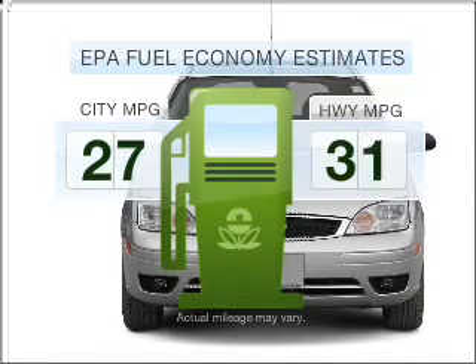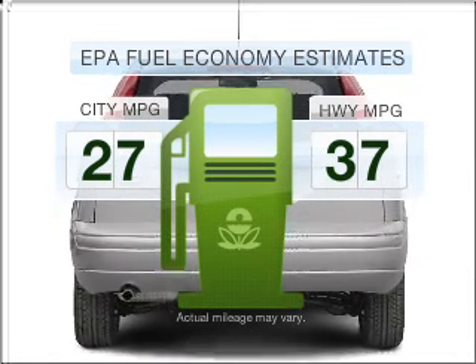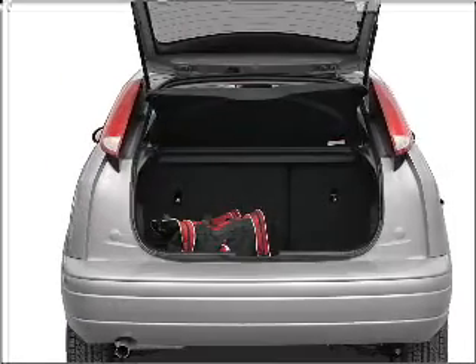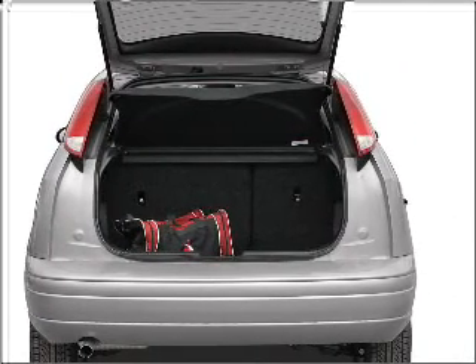Save your money. Make less trips to the gas station to fill your gas tank when driving this fuel-efficient vehicle, with an efficient four-cylinder engine connected to a smooth shifting transmission.